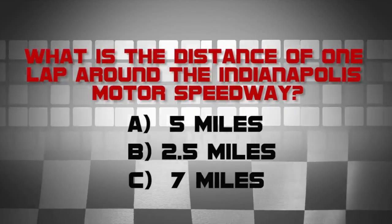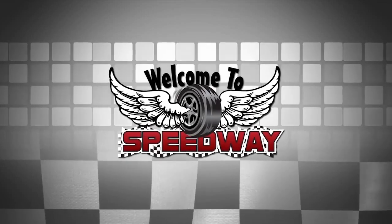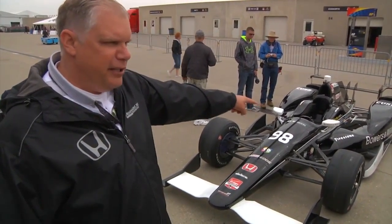If you are a history buff or a gearhead of any sort, this building is exactly where you need to start when you come to Speedway, Indiana. The Indianapolis Motor Speedway Hall of Fame Museum opened in 1975, and it has anything and everything you need to know about this very special race.